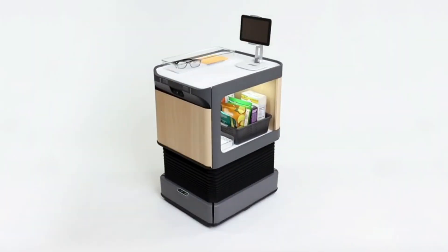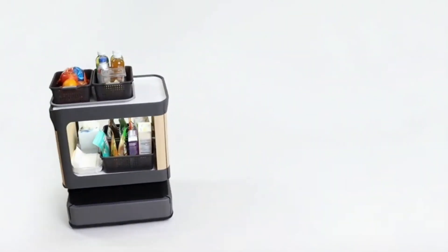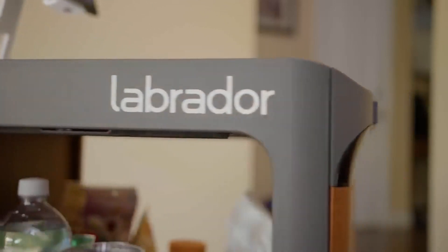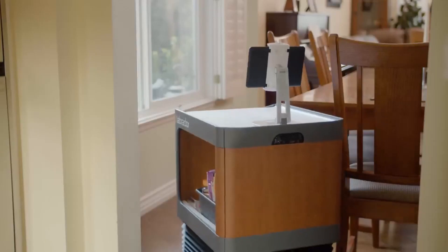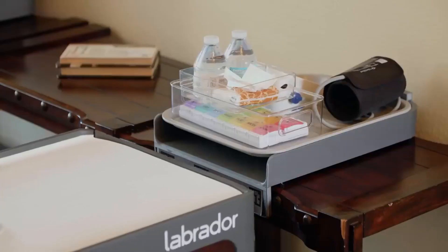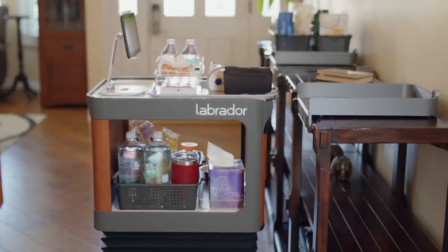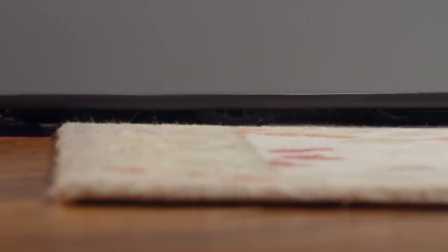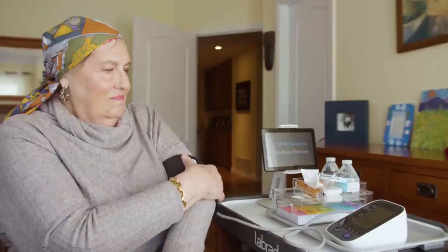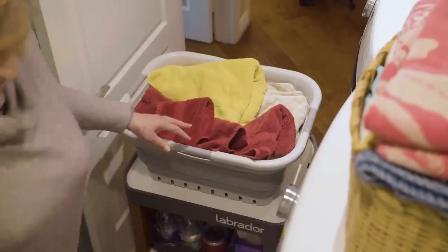Are you looking for a robot that can help you with daily tasks and looks like a Labrador retriever? You might be interested in the Labrador retriever robot, a new generation of assistive robots that can help people with mobility issues or chronic pain do everyday tasks more independently. Designed by Labrador Systems, the robot features self-driving, voice recognition, and obstacle avoidance technology, navigating tight spaces and carrying payloads of up to 25 pounds. Labrador Systems introduced two models: the Retriever, designed to carry items such as groceries or laundry, and the Caddy, a smart self-driving shelf that can follow its owner around the house.